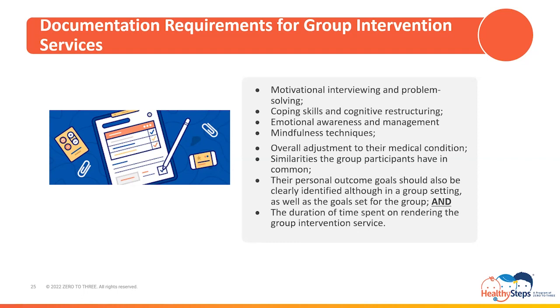The goals set for the group should be identified and the patient's personal outcome goals should also be clearly identified, although the services are being rendered in a group setting. In addition to physicians, physician assistants, and nurse practitioners, Medi-Cal recognizes licensed clinical social workers, licensed clinical psychologists, licensed professional clinical counselors, and licensed marriage and family therapists as reimbursable clinicians for HBAI services.